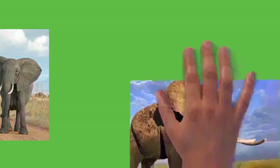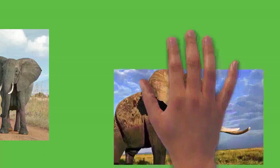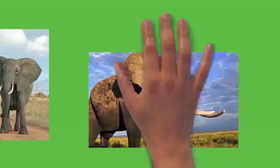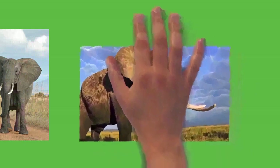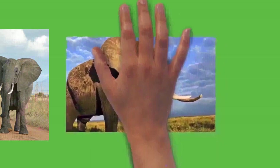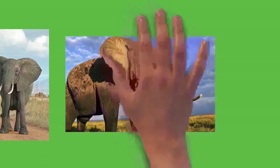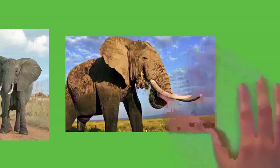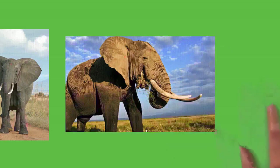Elephants are herbivorous and will eat leaves, twigs, fruit, bark, grass, and roots. African elephants mostly browse while Asian elephants mainly graze. They can eat as much as 300 kilograms (660 pounds) of food and drink 40 liters (11 US gal) of water in a day. Elephants tend to stay near water sources. They have morning, afternoon, and nighttime feeding sessions; at midday they rest under trees and may doze off while standing. Sleeping occurs at night while lying down, averaging three to four hours per day.